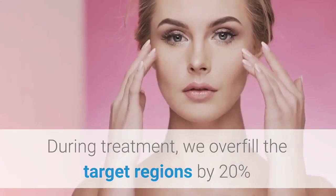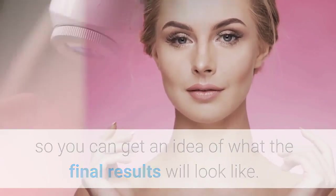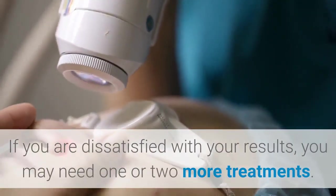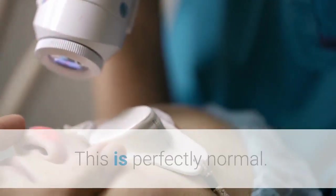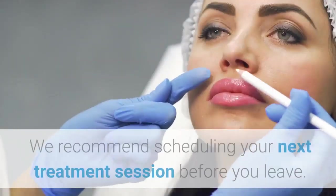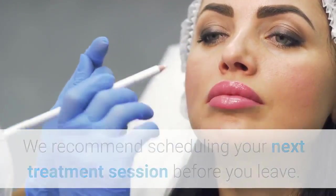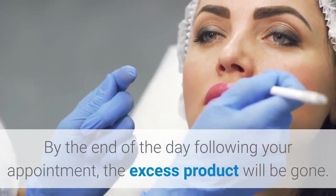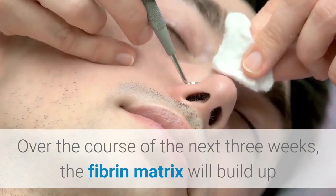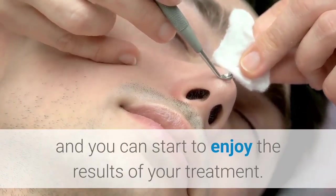During treatment, we overfill the target regions by 20% so you can get an idea of what the final results will look like. If you are dissatisfied with your results, you may need one or two more treatments. This is perfectly normal — we recommend scheduling your next treatment session before you leave. By the end of the day following your appointment, the excess product will be gone. Over the course of the next three weeks, the fibrin matrix will build up and you can start to enjoy the results of your treatment.